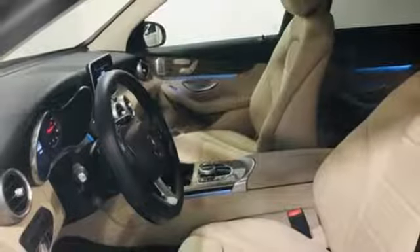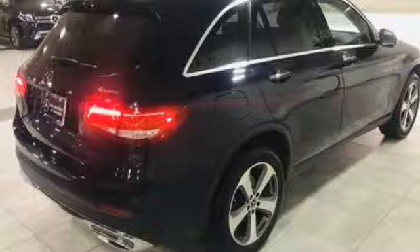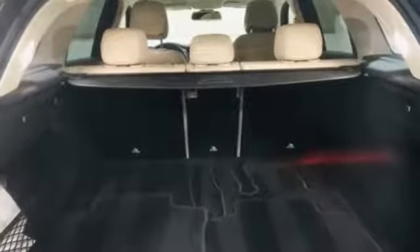Dual zone climate control, auto dimming rearview mirror, external memory control, auto dimming mirrors, heated steering wheel, auto tilt-away steering column, and power heated mirrors.